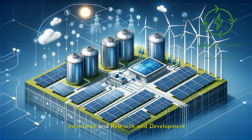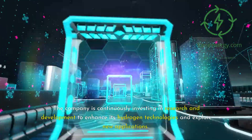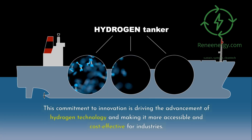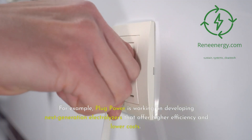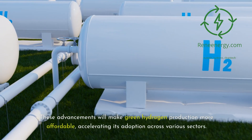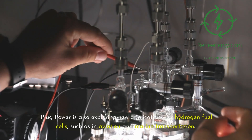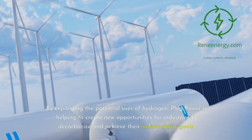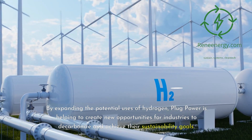Innovation is at the core of Plug Power's mission. The company continuously invests in research and development to enhance its hydrogen technologies and explore new applications, driving advancement and making hydrogen more accessible and cost-effective. Plug Power is working on next-generation electrolyzers with higher efficiency and lower costs, and is also exploring new applications for hydrogen fuel cells such as aviation and marine transportation, creating new opportunities for industries to decarbonize.